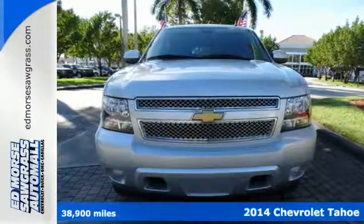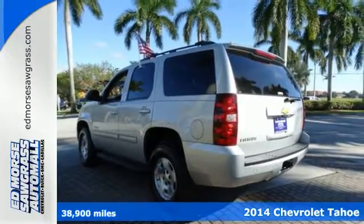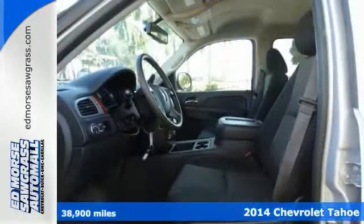It's a 2014 Chevrolet Tahoe. It has the strength to pull off any task, from the daily grind to the weekend getaways.